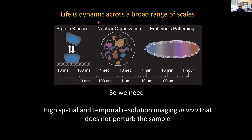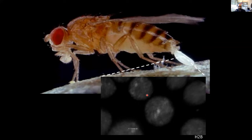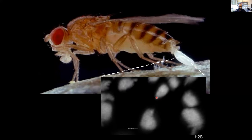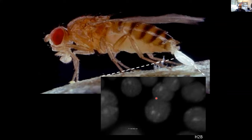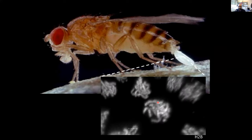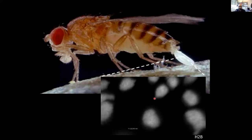I apply imaging technologies in the context of embryonic development in this beautiful model organism called Drosophila melanogaster. For those of you who are not familiar, it's the fastest known developing embryo in the animal kingdom, going from fertilization to differentiated tissue in just around three hours, which allows us to study these developmental processes in a relatively high throughput manner.